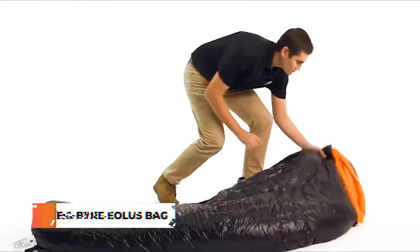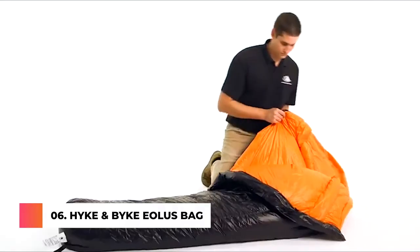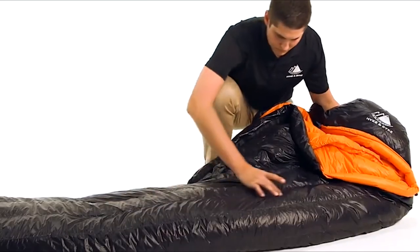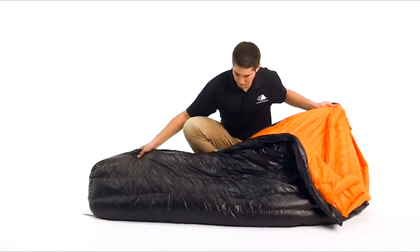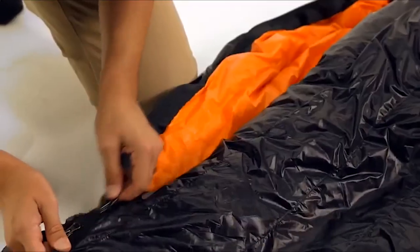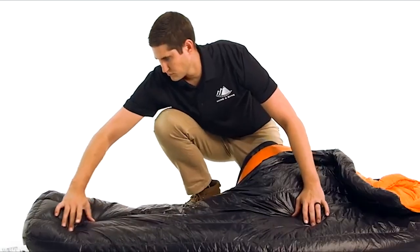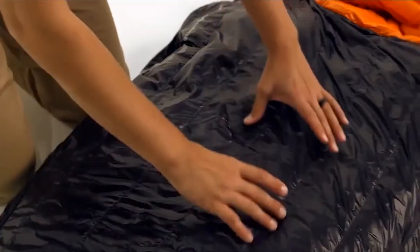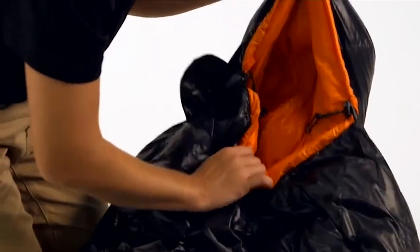This 800 fill power goose down sleeping bag is offered in 0, 15, or 30 degree Fahrenheit temperature ratings. It has a streamlined design with vertical baffles to facilitate even temperature distribution from head to toe. This three-season bag is constructed with durable lightweight materials. The 20 denier nylon shell fabric is water resistant with a silky texture—the lightest weight textile available in any of our down products. We optimize the amount of down inside each chamber to maximize loft and minimize size and weight.